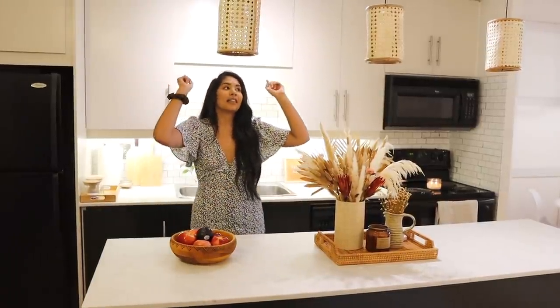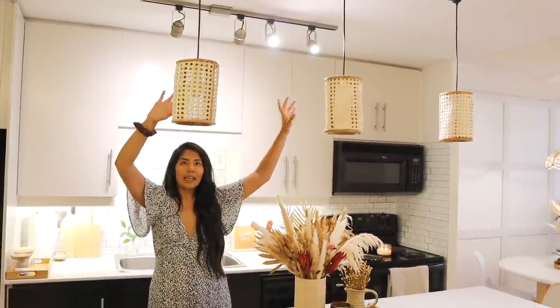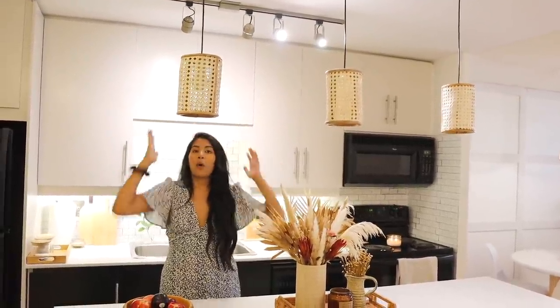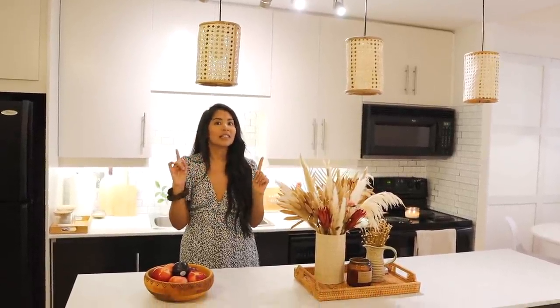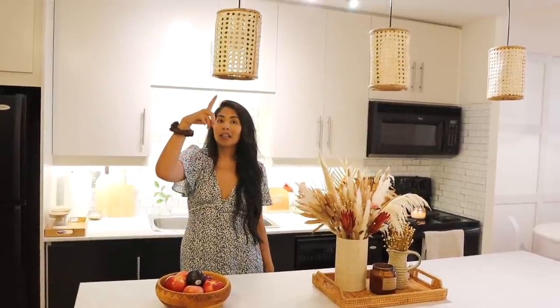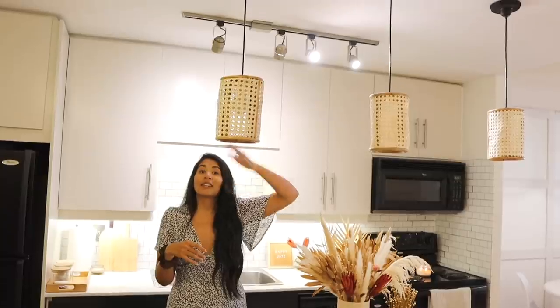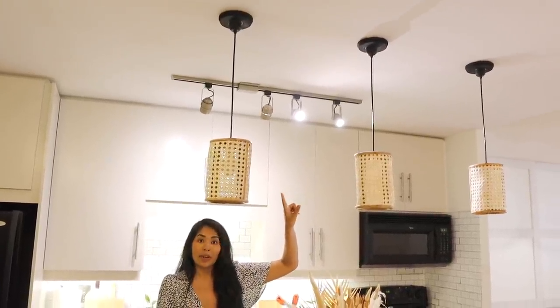I also added in these renter-friendly cane pendant lights that I made. These were from a wine holder that I saw at HomeSense, and when I saw it I was like, oh my gosh, if I take this apart I can turn it into pendant lights — and that's what I did. They have little bulbs in them, but they're battery operated, which is super handy, and they're attached to the ceiling using some command sticky strips.